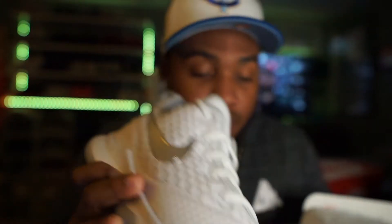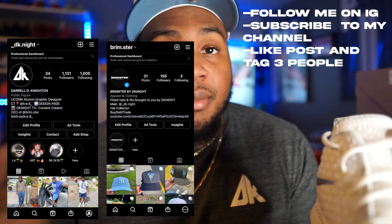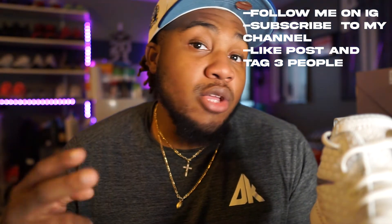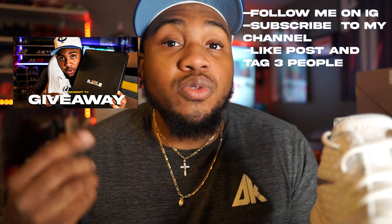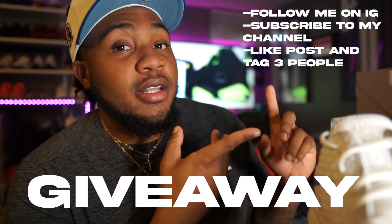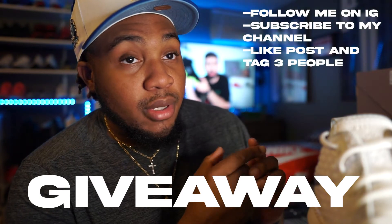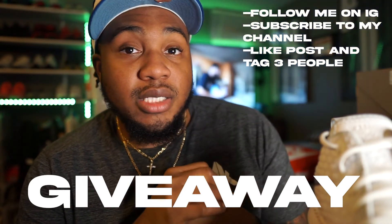So the way you can enter this giveaway: one, you have to follow me on both of my Instagrams — my D Night IG and my Brimster IG. Two, you have to be subscribed to my YouTube channel — and I'm gonna check, so make sure you're subscribed. Three, on this post right here you have to like it and tag three more people. I'm gonna give you guys until next Wednesday, November 24th to get that done. Make sure you have all of those in order to qualify for the giveaway.